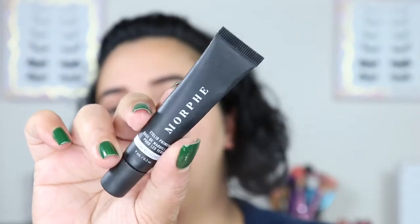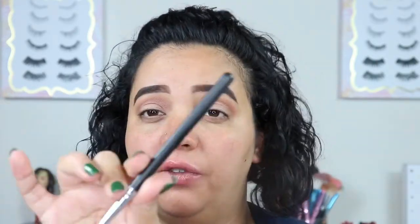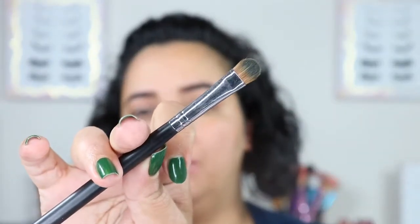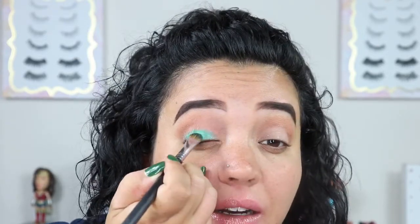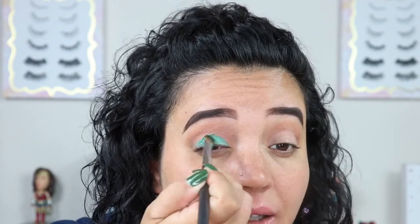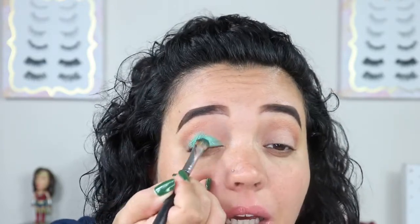I'm going to put my Morphe primer on my eyelids, and then go in with Be Pacific on the lid. I'm so excited. I'm going in with the Morphe M167 brush dry just to get a feel for it. She's pigmented! I don't think I'll need to go in with a wet brush. That is beautiful — oh my god, this color is so pretty, this is probably my new favorite color.